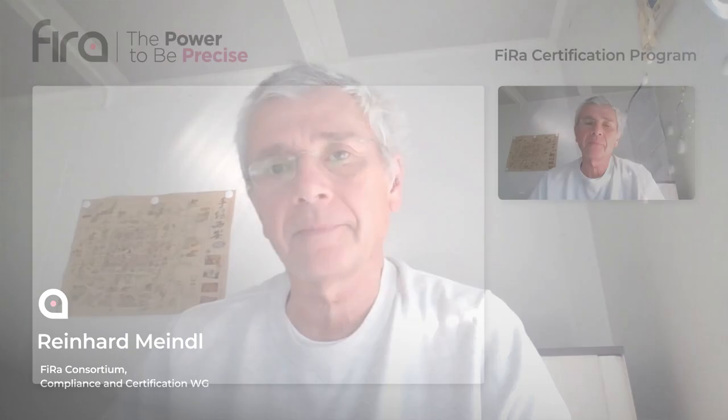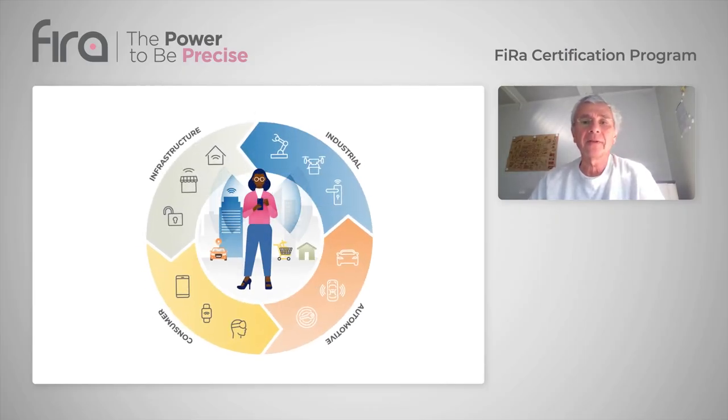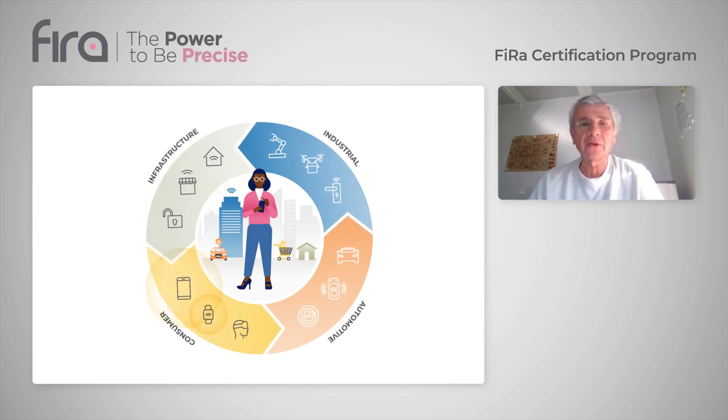The certification program is an essential component of FIERA's vision, where certified smartphones can find location tags, securely unlock doors, and interact seamlessly with consumer electronics using FIERA certified UWB technology from any vendor. Interoperability across vendors is foundational to the growth of any open technology ecosystem.